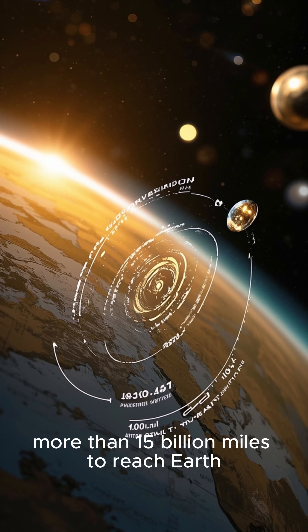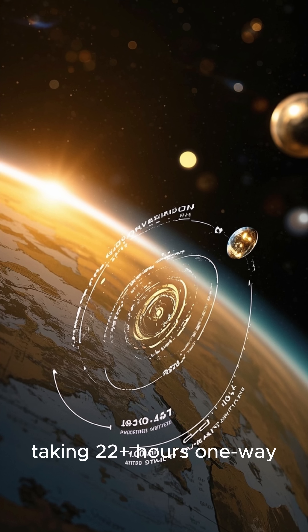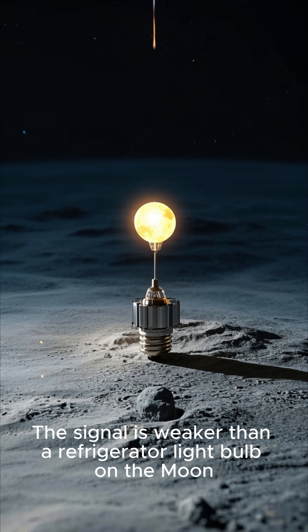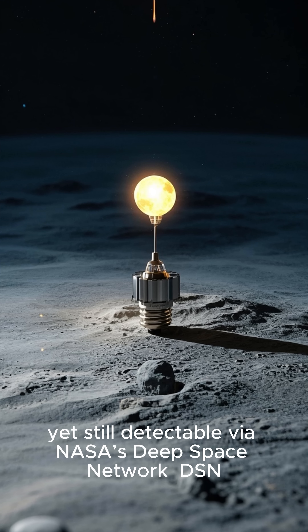Communication and signal transmission: Voyager 1's signal travels more than 15 billion miles to reach Earth, taking 22 hours one way. The signal is weaker than a refrigerator light bulb on the moon, yet still detectable via NASA's deep space network.